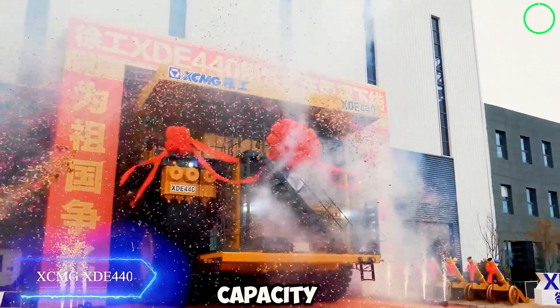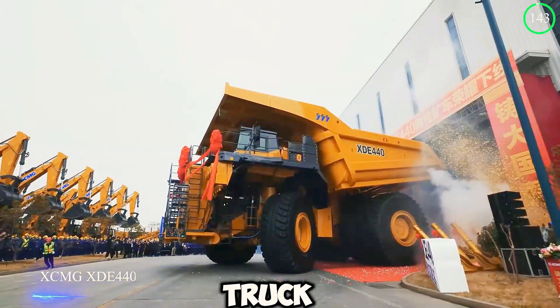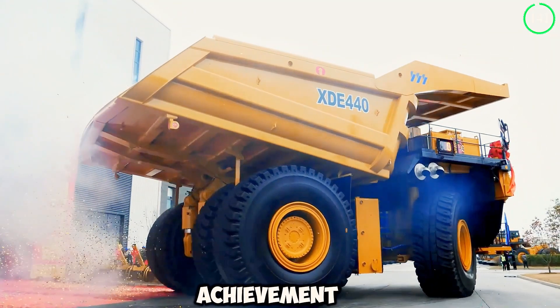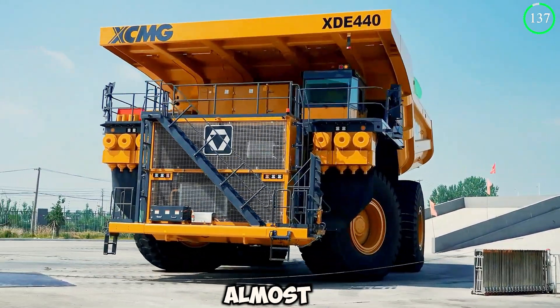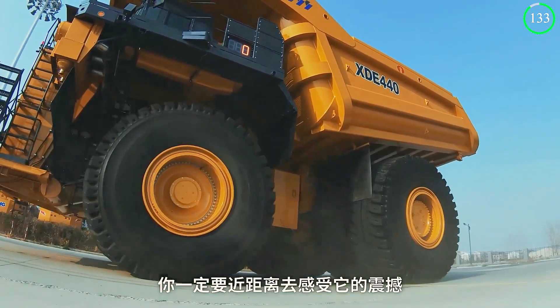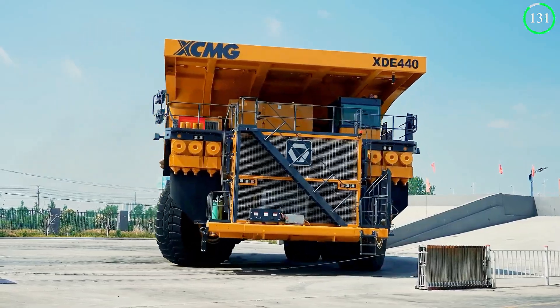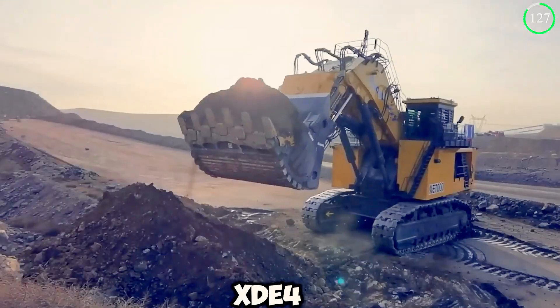With a huge load capacity of 400 tons, the XCMG XDE 440 truck is a technological achievement like no other. The machine is extremely tall, with a height of almost three stories, making it one of the biggest mining trucks in the world. Let's get into more details of the colossal XCMG XDE 440.